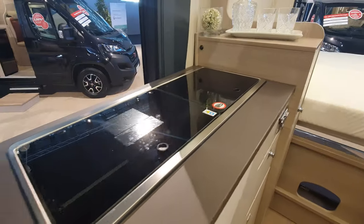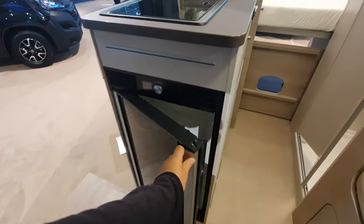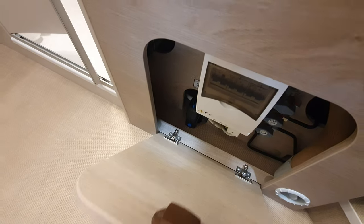We've got a fridge down here, the kitchen with two burners and a sink — absolutely standard. And down here you'll find the fuse box, as well as the gas lines coming in, and the Truma frost guard. I've done a separate video on the frost guard.